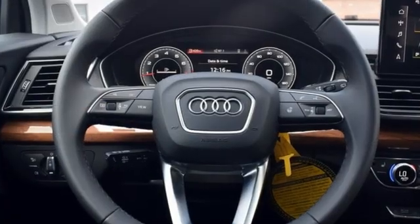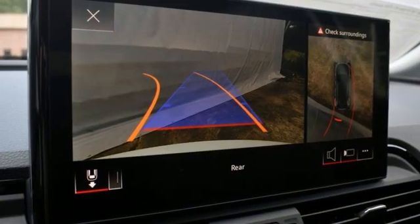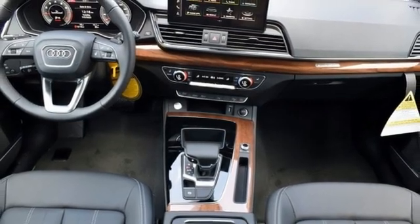Intercooled turbo inline four-cylinder engine, four-wheel drive, streaming audio, inductive device charging, front heated leather bucket seats.